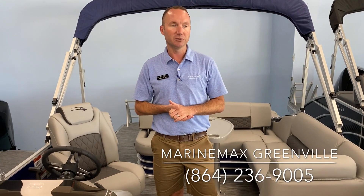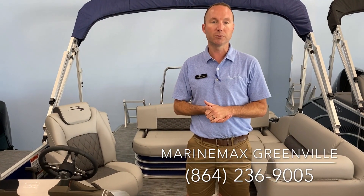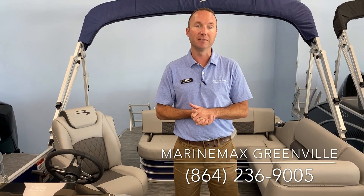We're really excited to show you guys this boat. You can come by and check it out — we've got it inside our showroom and we'd be glad to show you this boat and all the other Benningtons we have in stock. Or you can give us a call at 864-236-9005. Thank you.